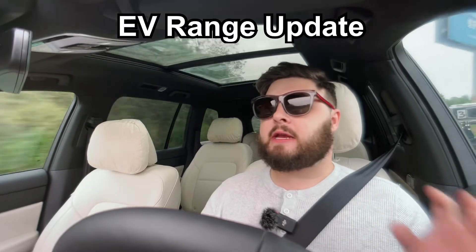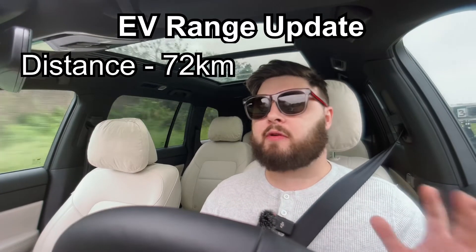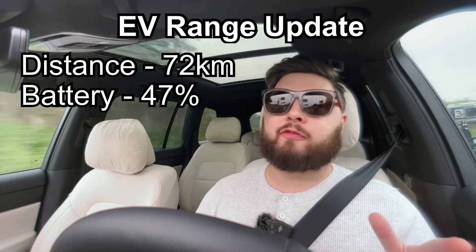Update: 58 minutes of driving, 72 kilometers, and we're currently on 47 percent. We're coming off the motorway, then we're going to flip around and get back on it heading back to Changsha, and see at what point we get to that 20 percent when the engine kicks in.